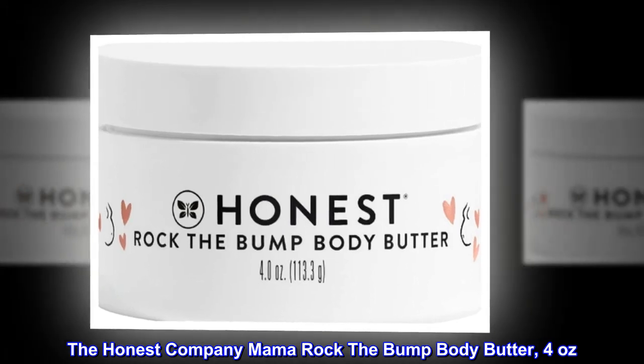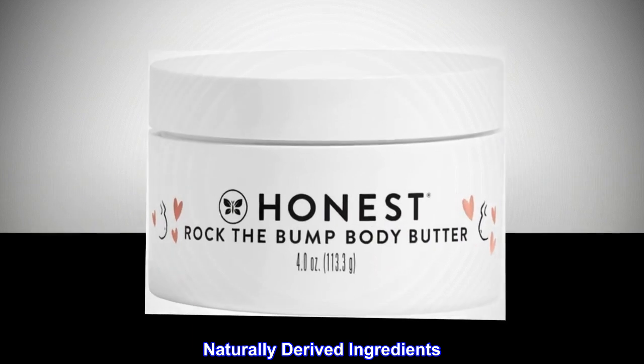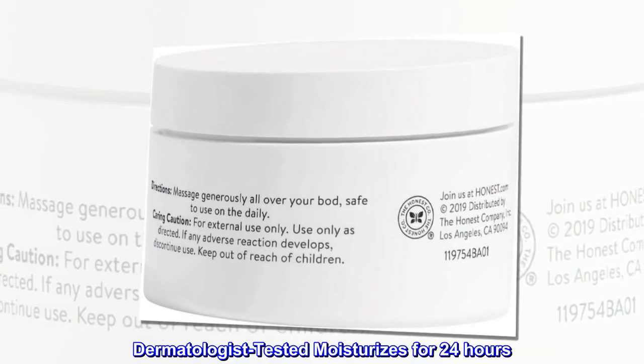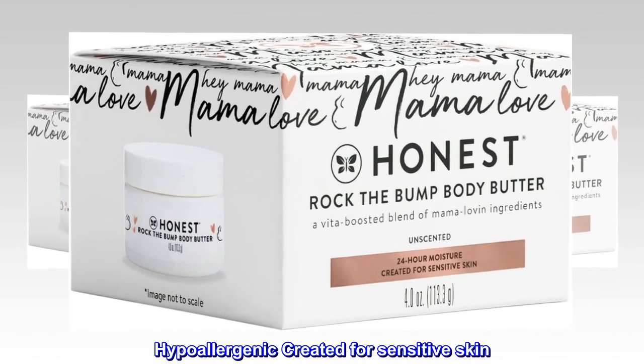The Honest Company Mama Rock The Bump Body Butter, 4 oz. Naturally Derived Ingredients. Dermatologist Tested. Moisturizes for 24 hours. Hypoallergenic. Created for Sensitive Skin.